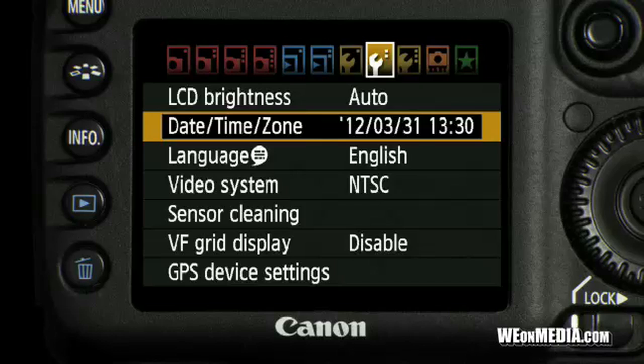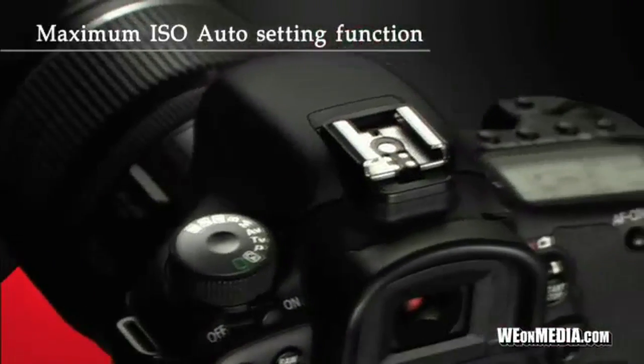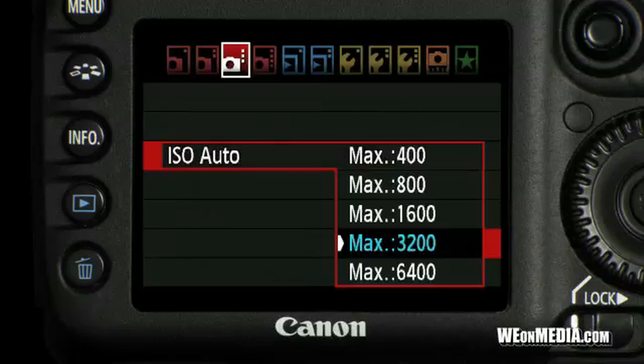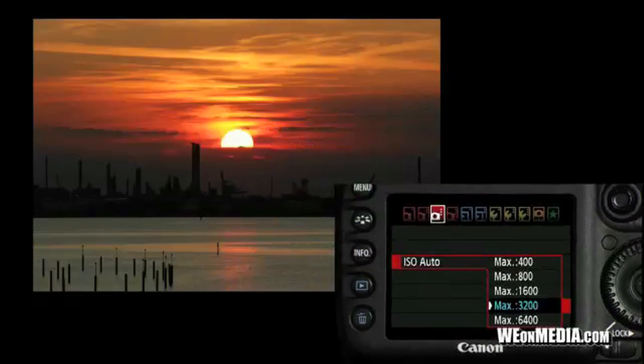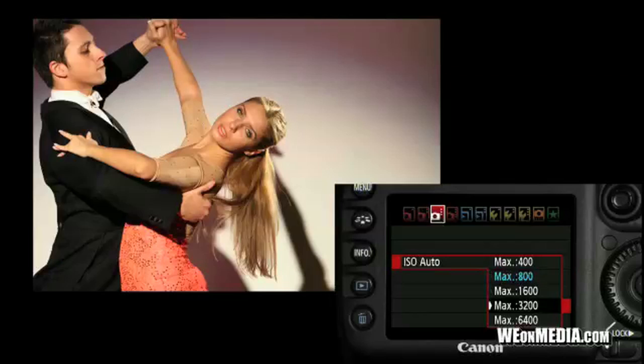You can choose between 33 cities to set the local time zone. When shooting in ISO auto mode, the maximum ISO speed can now be set between ISO 400 and ISO 6400, allowing you to limit your ISO sensitivity to adapt to different environments.